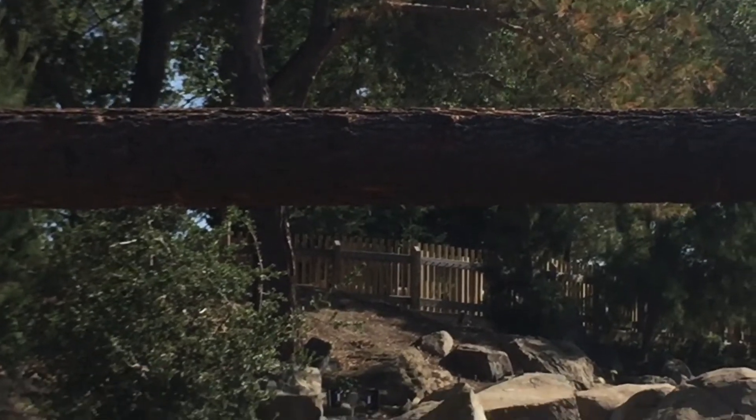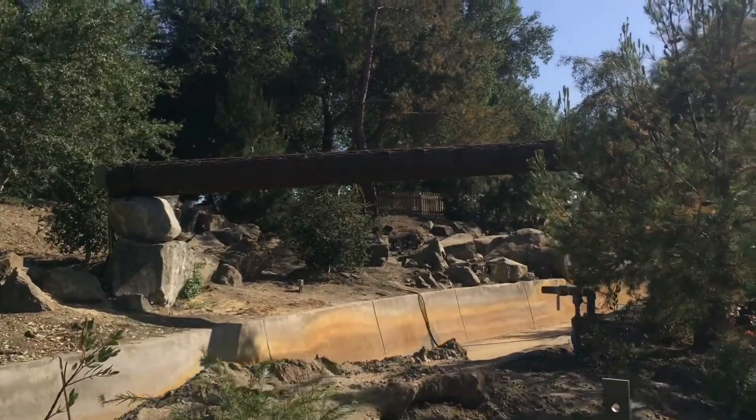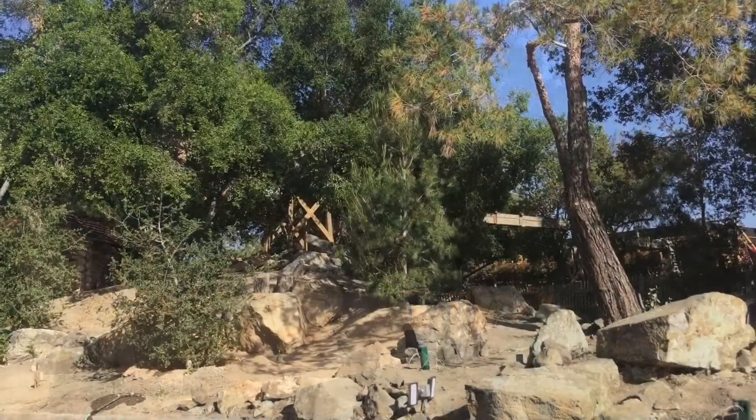There's a brand new log on top of the flume which will definitely be leaking water onto people. It looks really interesting — we'll see how it goes.